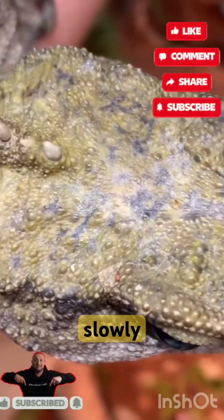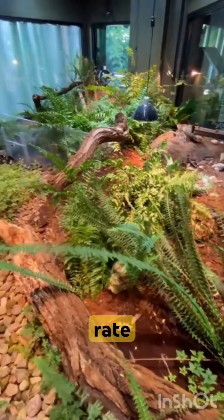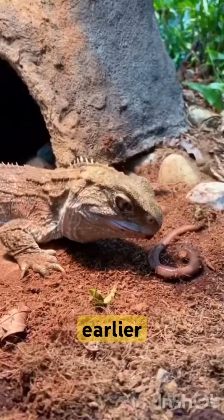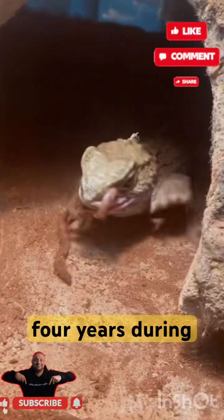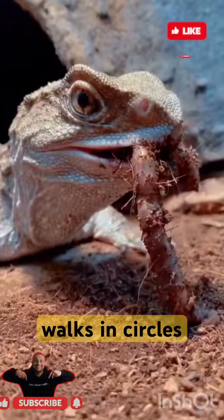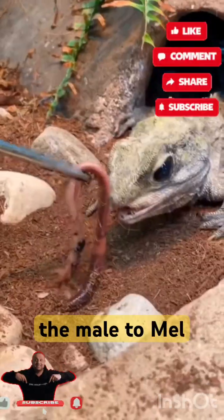Tuatara reproduce very slowly, taking 10 to 20 years to reach sexual maturity. Despite their slow reproduction rate, tuatara have the fastest swimming sperm — 2 to 4 times faster compared to all reptiles studied. Feeding occurs in midsummer. Females mate and lay eggs once every 4 years. During courtship, a male makes his skin darker, raises his crests, and parades toward the female, slowly walking in circles around her with stiffened legs.